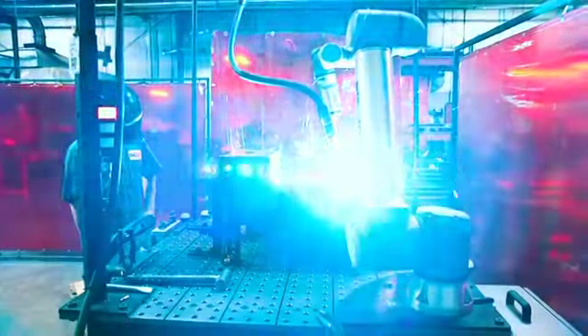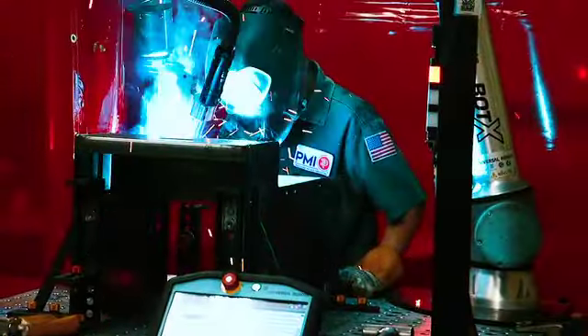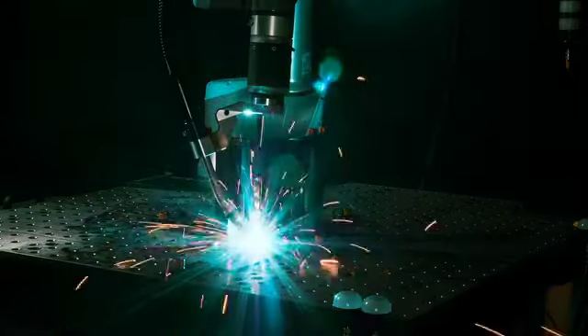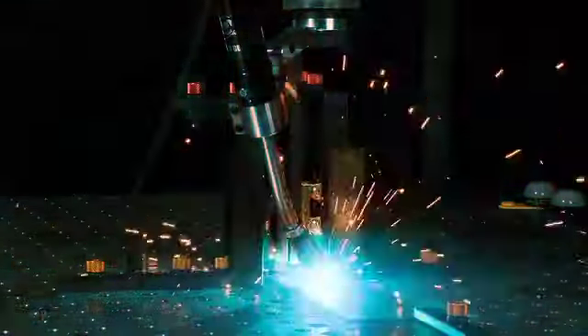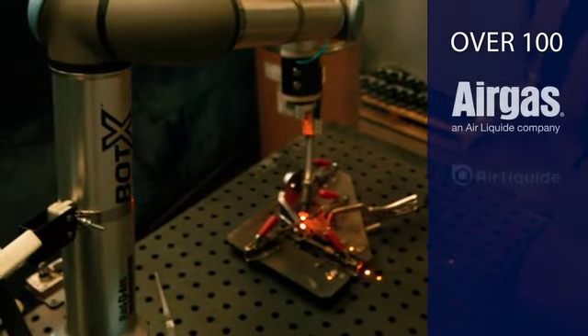With our try-before-you-commit rental and lease options, you can see firsthand how the Bodex maximizes your welding productivity and quality, while eliminating upfront capital costs without a long-term commitment.